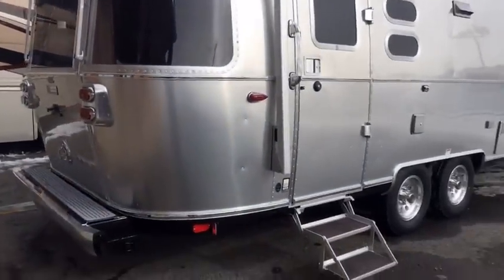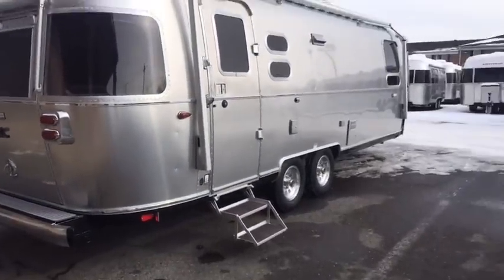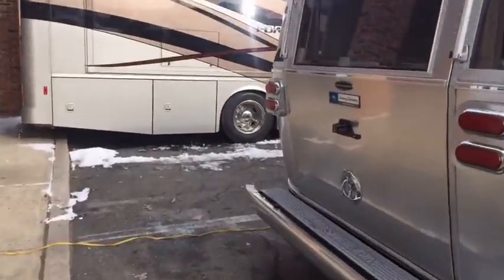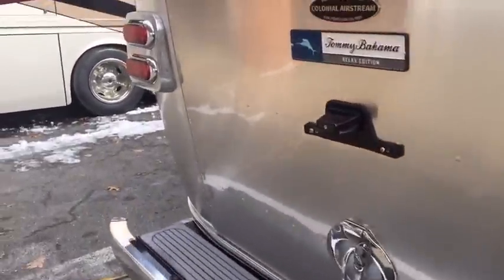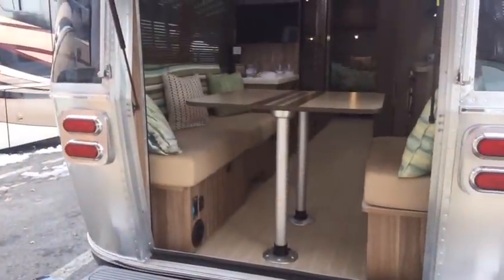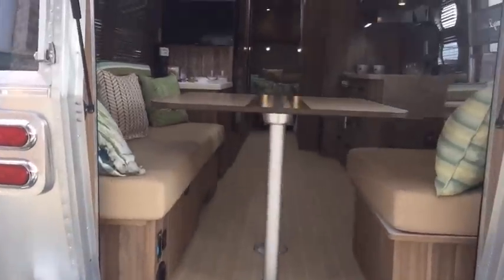Hello, this is Patrick Botticelli with Colonial Airstream in Lakewood, New Jersey. Behind me here is the all-new 2017 Airstream Tommy Bahama 27FB. This trailer is 28 foot from center of the ball to the back bumper. It was just announced last week, and we're just going to do an introduction video today to show you what it looks like inside and kind of the lay of the land.